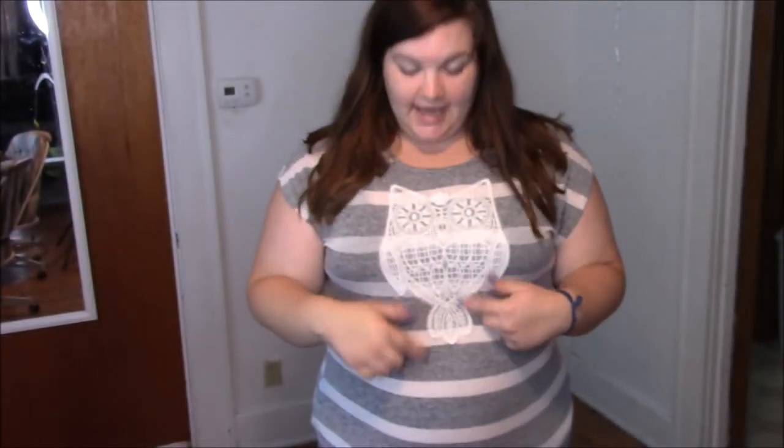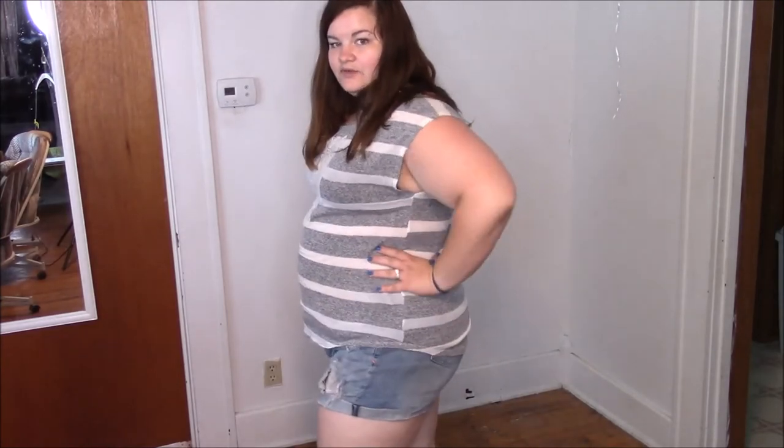This next top is super cute because it has this lacy owl on it. It's not showing up too well on camera with the white on white, but it's really, really a cute shirt and very comfy on. But I don't like the way it hugs my body since having my baby, so I literally never wear it anymore. Going to get rid of that as well. It has kind of this high-low thing going on at the hip — just one more of those shirts that I don't wear anymore, so time to pass it on.